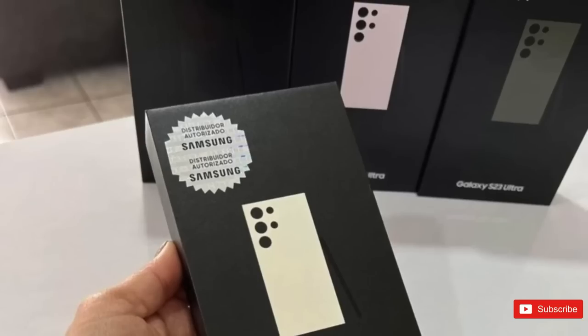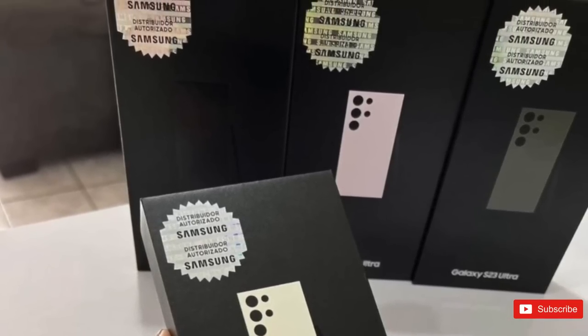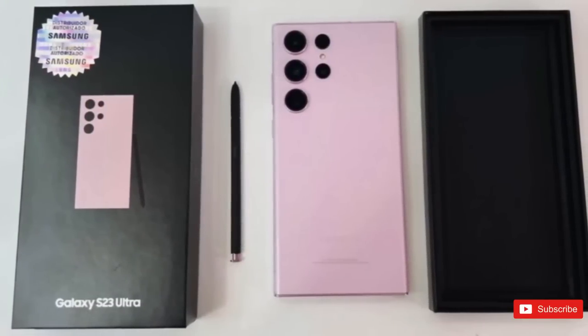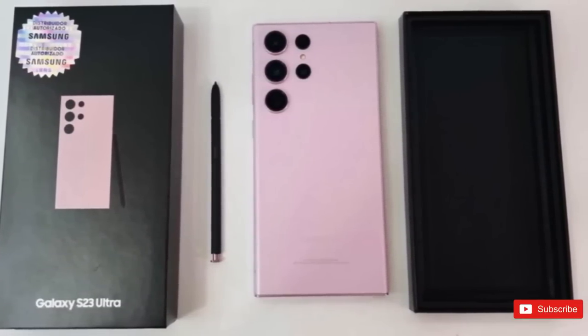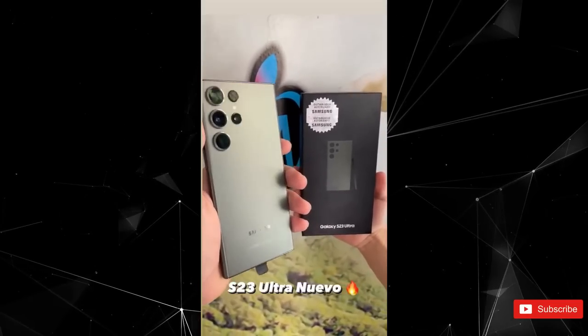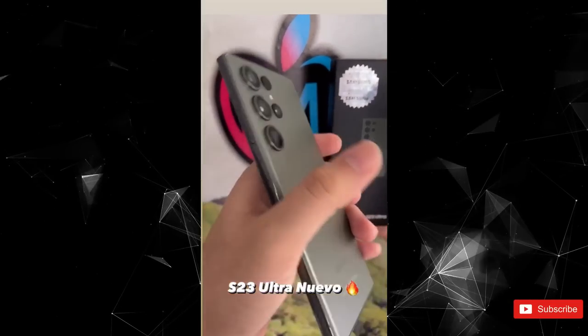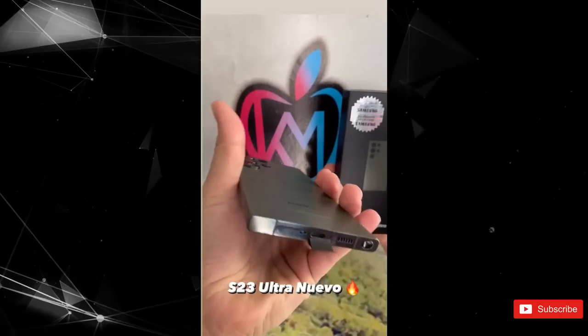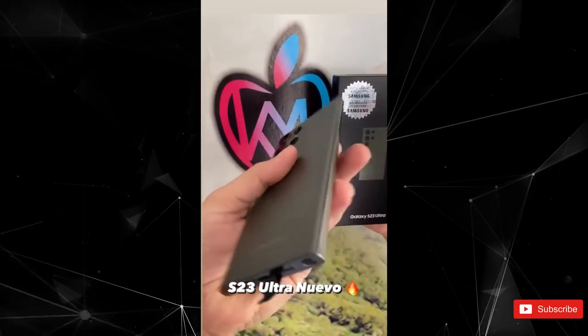The packaging looks slightly off-brand in these images, and it could very well be dummy units. Although the images show the design to be very similar to previous leaks of the phones, it is hard to determine the authenticity of the leak. Leaker Ice Universe, who usually calls out fake leaks, has not said anything about this so far, which could mean that this could in fact be the first real-world look at the Galaxy S23 units.